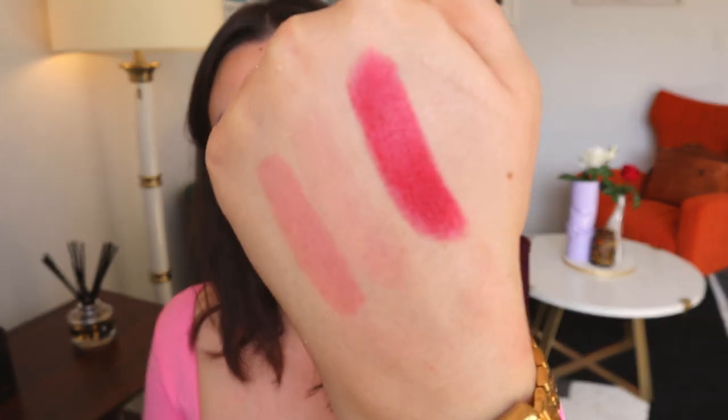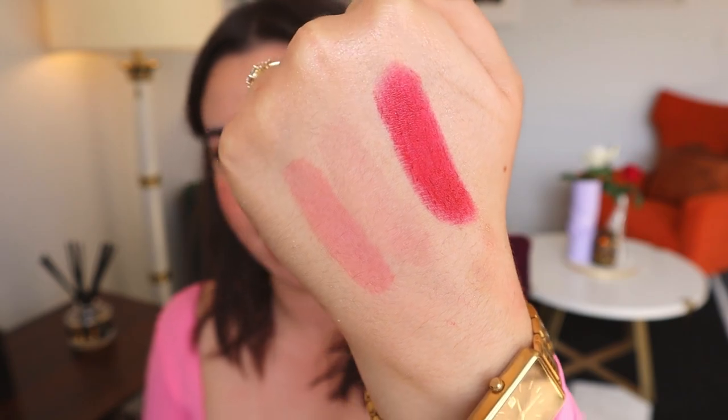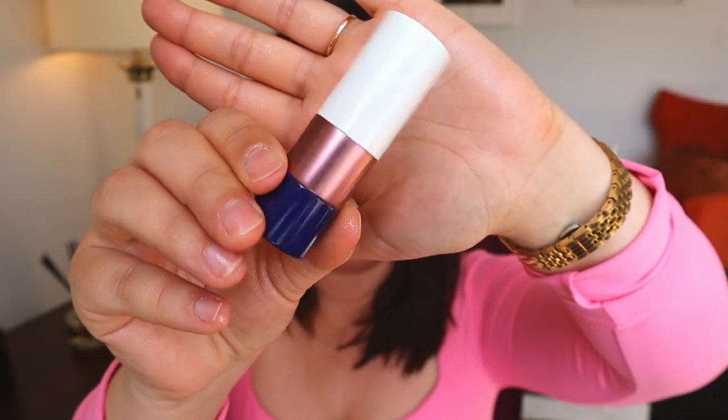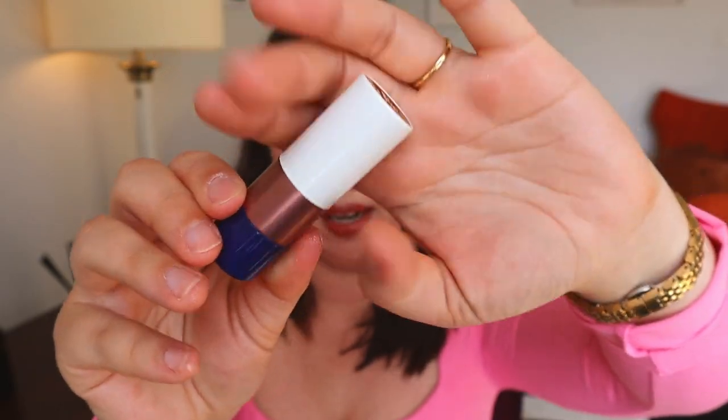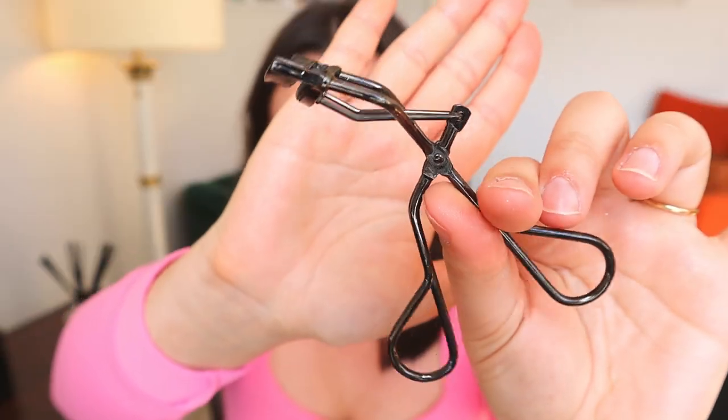Another lipstick I'll definitely be bringing is by Ormonde Jayne in Rouge Grenat. I've talked about this many times — it's an absolutely stunning formula, stunning case, feels like magic on the lips. If I'm just wearing the Violette_FR Pétite Gülotte and a little blush, I can just pop this on and I don't really need anything else.